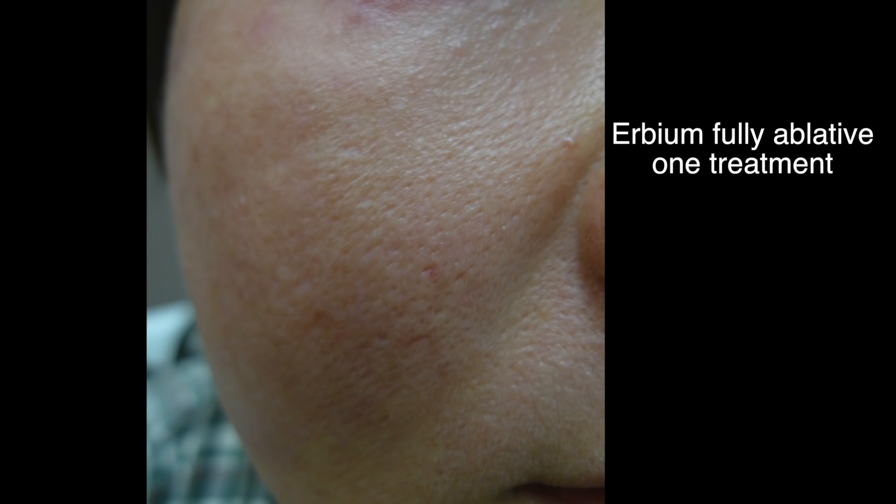This patient only had one treatment with an eight-day recovery and the results are quite, quite good. These are exceptional cases compared to most acne scarring, which usually consists of mixed scars.